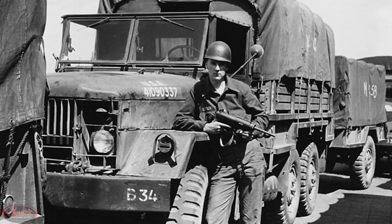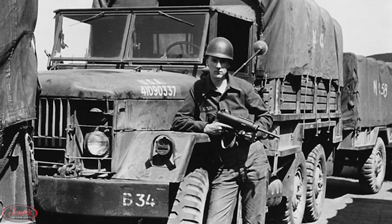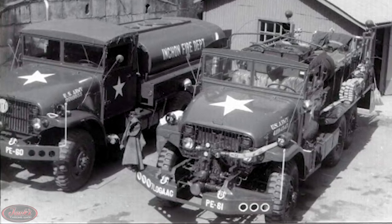These M35s took the two-and-a-half-ton cargo truck torch and went on to forge their own fame as a fan-favorite cargo carrier, troop transporter, guided missile launcher, and more. Produced by a multitude of manufacturers, the M35 model would serve as a prime mover for the U.S. military for 50-plus years.